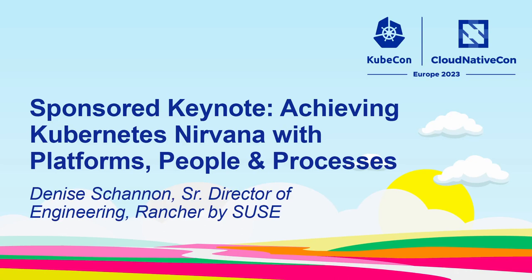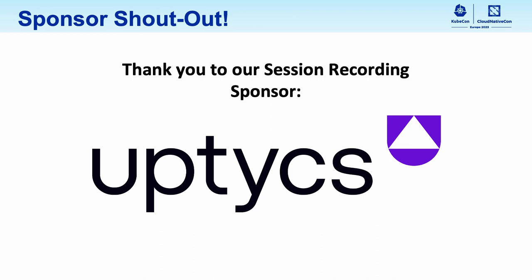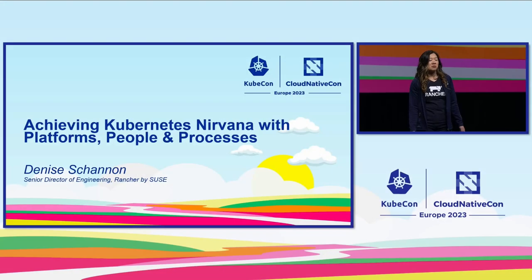Good morning, everyone. My name is Denise Shannon. I'm the Senior Director of Engineering at Rancher by SUSE. I lead the teams that work on Rancher, a multi-cluster management platform, as well as our Kubernetes distributions: RKE, RK2, and CNCF's K3S.